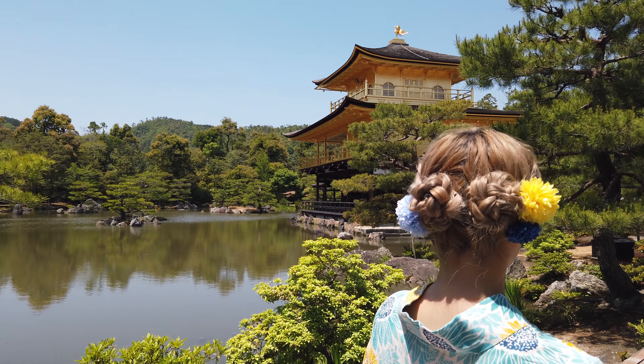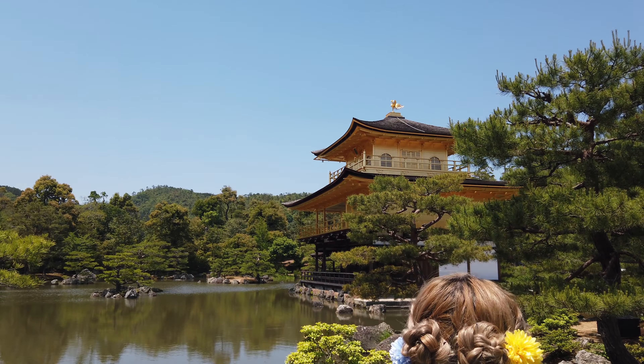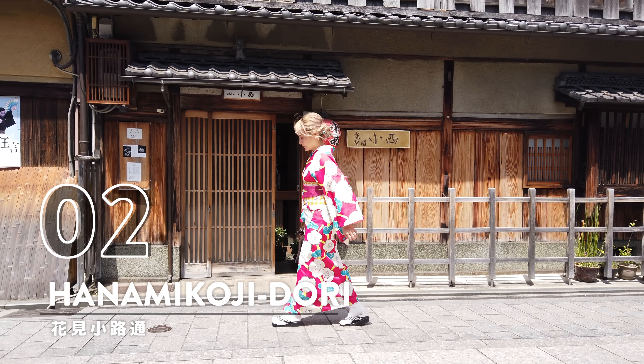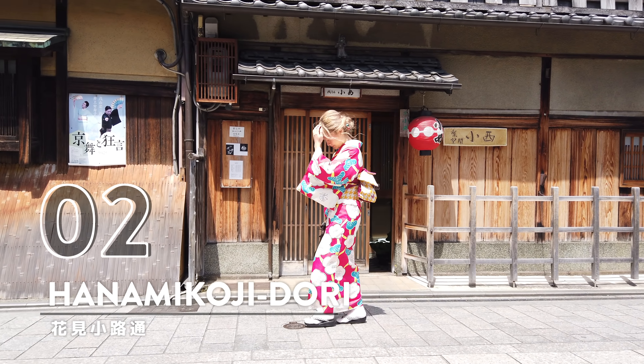Number 3: Kinkaku-ji. What's better than a temple? How about a temple coated in gold? This unique spot is one of Japan's most visited buildings. Kinkaku-ji literally means Temple of the Golden Pavilion. This three-story building dates back to 1397 and it burnt down twice — the last time in 1950 by a 22-year-old monk. Ashamed by what he did, he later attempted suicide on the hill behind the building but failed. The building was later rebuilt in 1955, but the gold leaf coating wasn't applied until 1987.